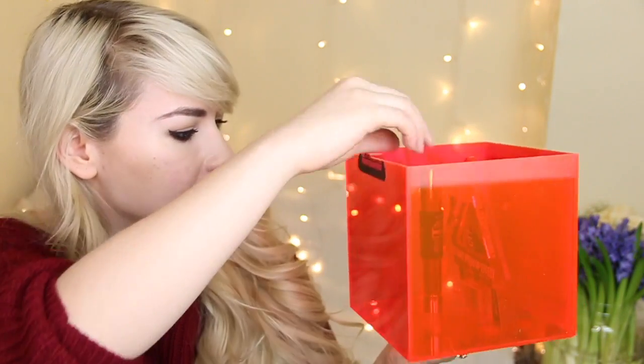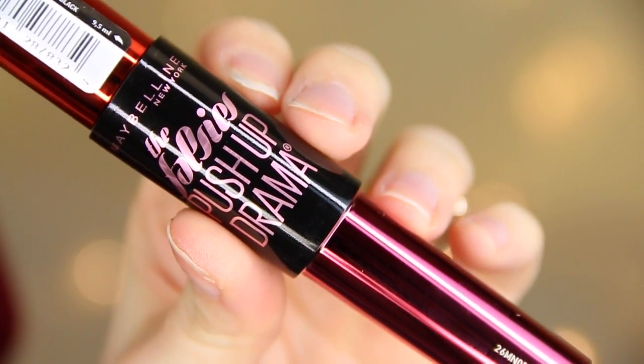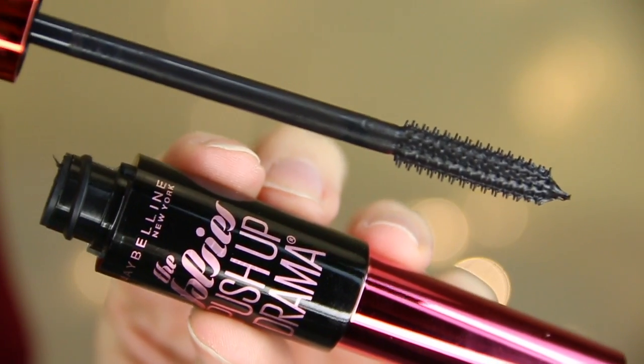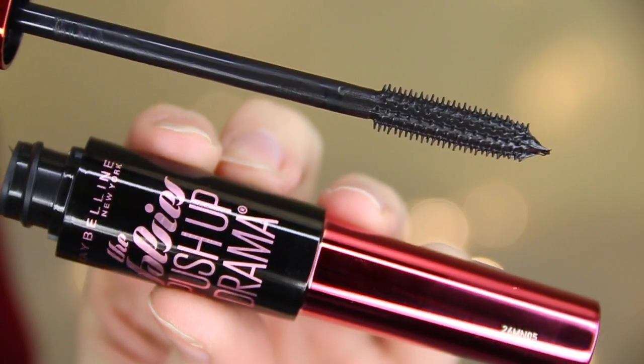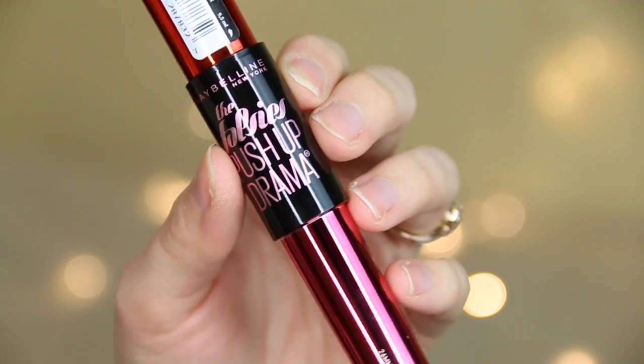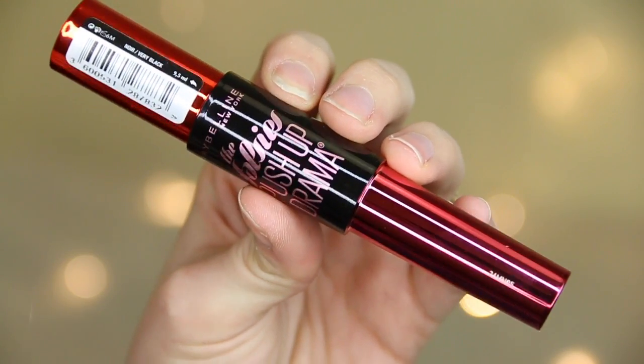Maybelline have sent this really weird box to promote their new mascara — it's their new Falsies Push-Up Drama. I love the original Falsies so I'm so excited to try this. The brush looks fantastic, nice and firm, so you'll be able to get a lot of product on your lashes, and this is all about push-up drama with their cup-shaped bristles. I'm really looking forward to trying this.